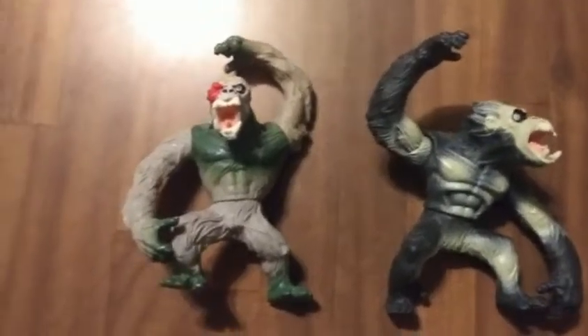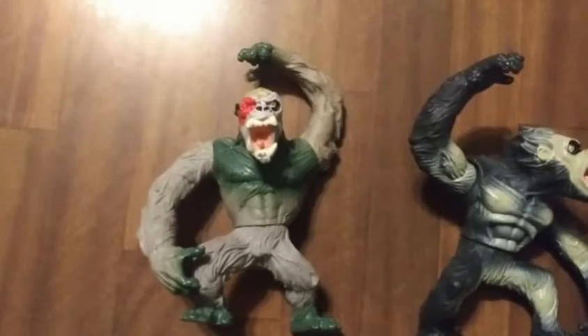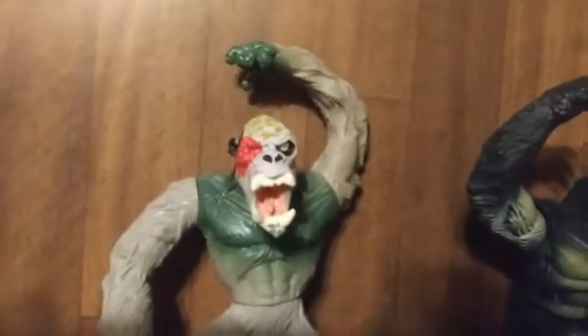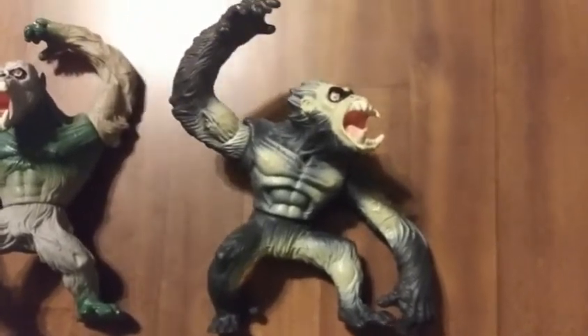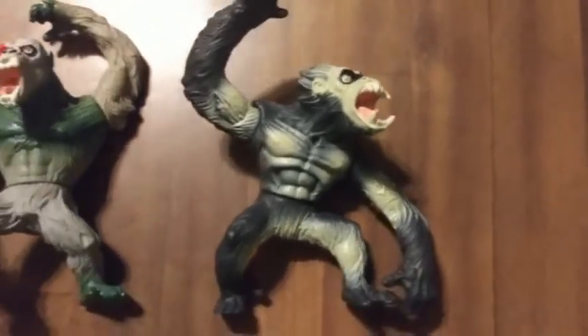All right, so these are the produced versions. This is the blast face — he doesn't look much like the movie version. He's got green, he's got gray, but just doesn't resemble it too much. And then this is the mangler that was produced. He's black with some tan on him. And I will show you the comparison to the unproduced ones now.